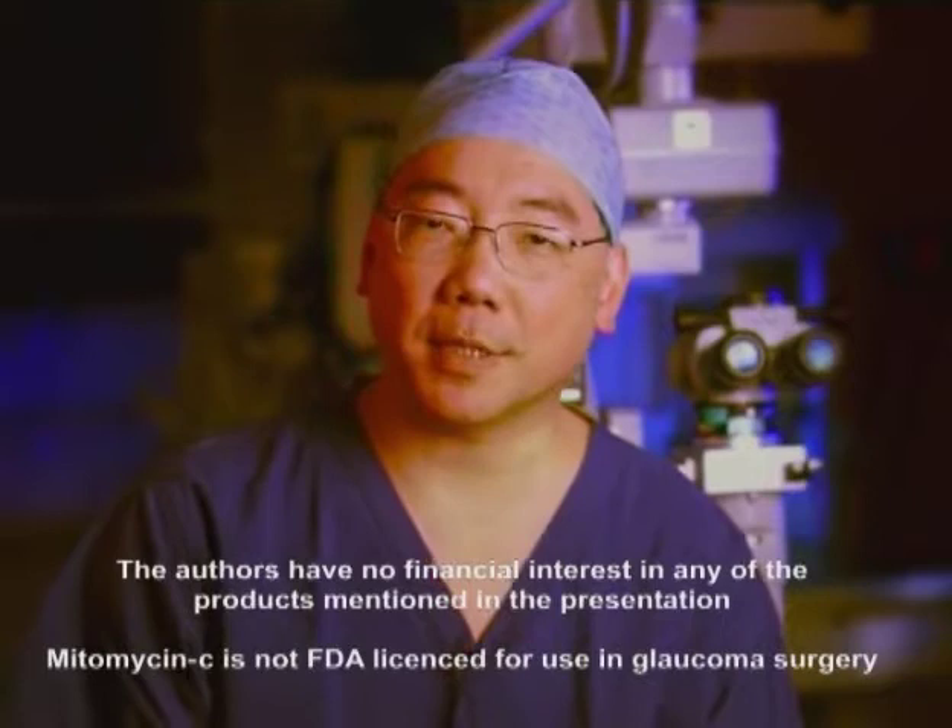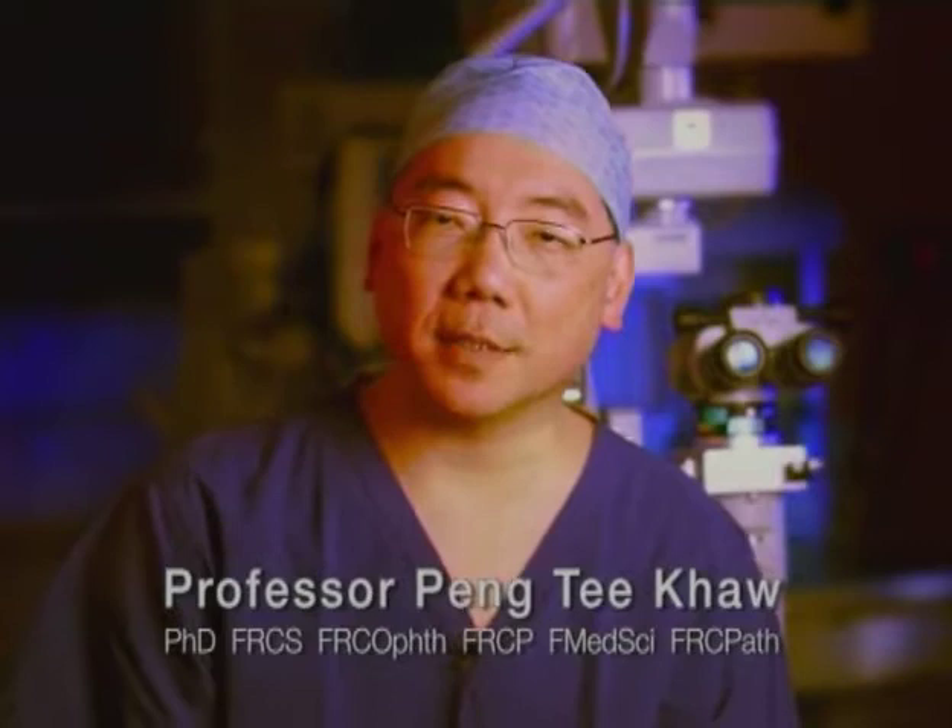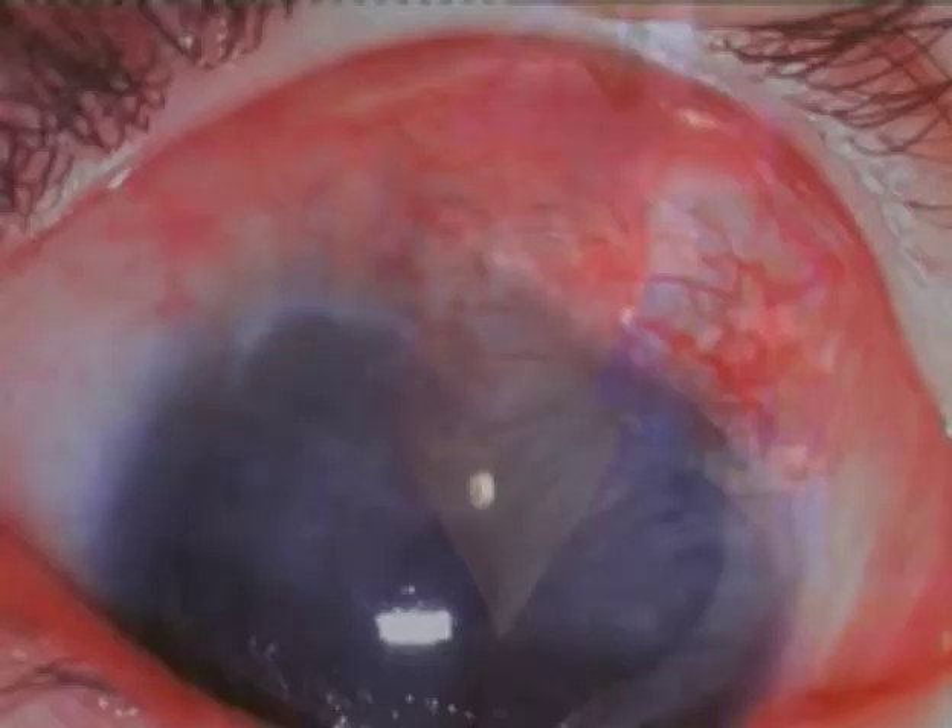Trabeculectomy is still the gold standard operation for glaucoma in most countries around the world. Today I'm going to talk about advances in surgery which have considerably improved both the safety and the effectiveness of this operation.